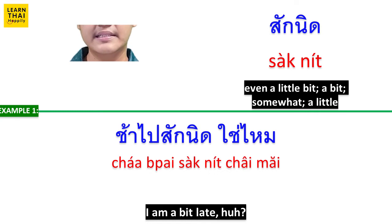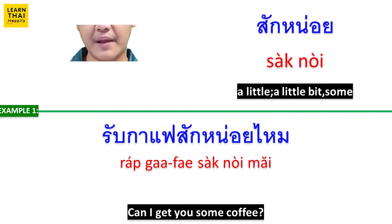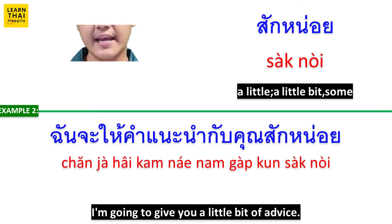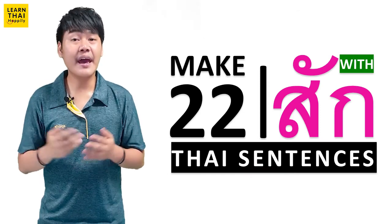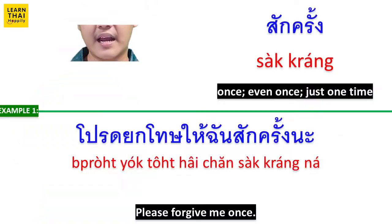สักนิด means 'a little bit.' ช้าไปสักนิดใช่ไหม? (It's a little bit late, right?) หนังเรื่องนี้น่าเบื่อไปสักนิด (This movie is a little bit boring.) สักหน่อย also means 'a little bit.' รับกาแฟสักหน่อยไหม? (Would you like a little coffee?) ฉันจะให้คำแนะนำกับคุณสักหน่อย (I will give you a little advice.)